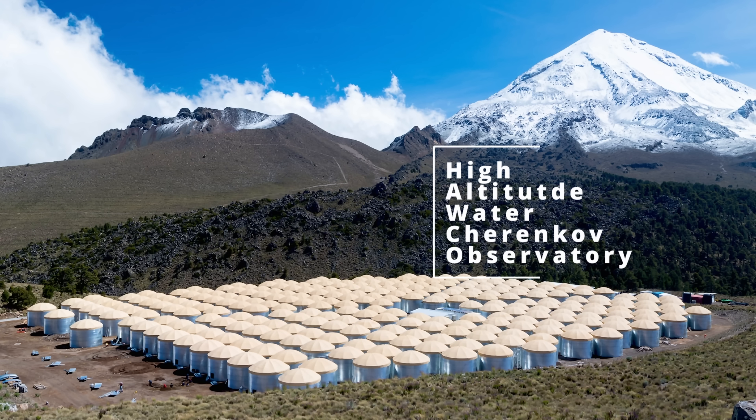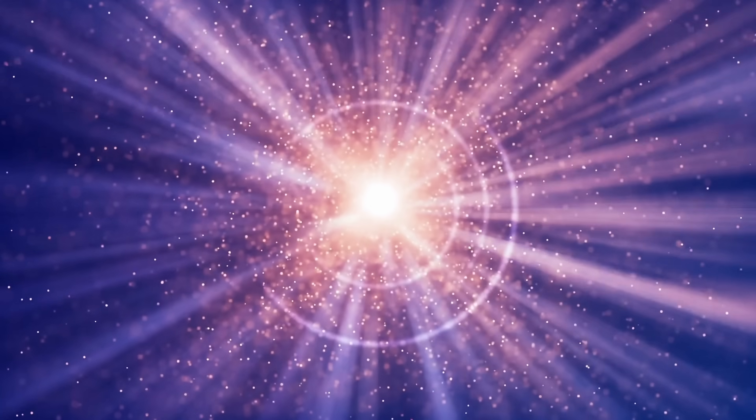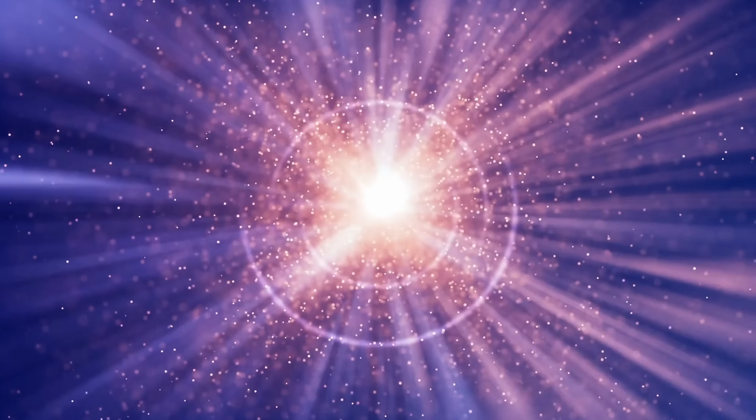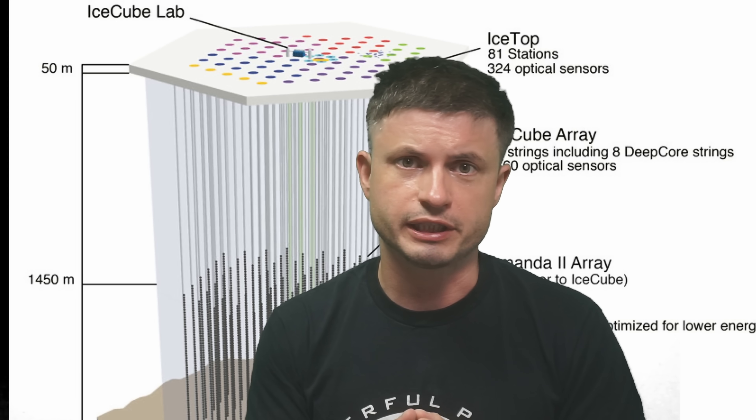This is known as the High Altitude Water Cherenkov Observatory, also known as HAWC — an observatory whose main purpose is to detect gamma rays, or to be more specific, it's a Cosmic Ray Observatory. But the question is, how exactly does any of this work?